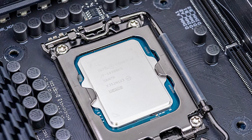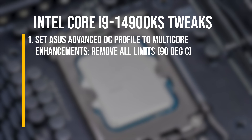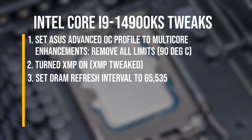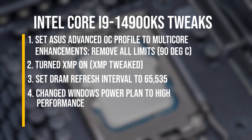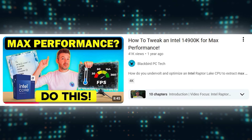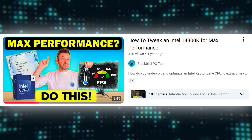I also used Thermal Grizzly Graphene cryo sheets and applied a number of performance-enhancing tweaks to each CPU. For my 14900KS, I unlocked max performance with the following tweaks: set ASUS Advanced OC Profile to multi-core enhancements, remove all limits, 90 degrees Celsius; turned XMP on; set DRAM refresh interval to 65535; and changed Windows Power Plan to high performance. A comprehensive step-by-step guide for implementing all these tweaks and testing for stability is in my recent How to tweak an Intel 14900K for max performance video.